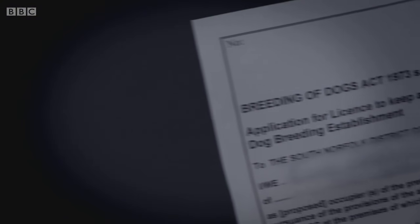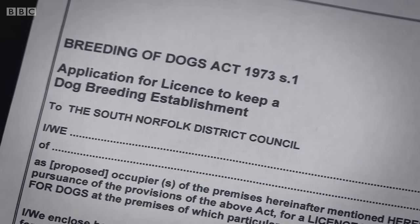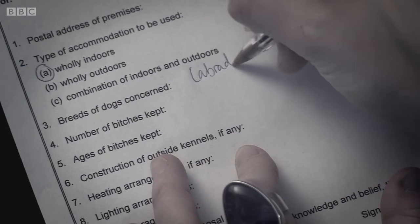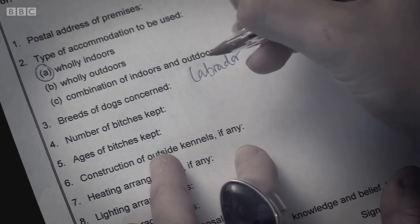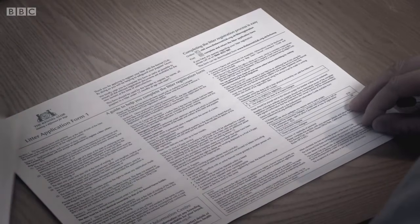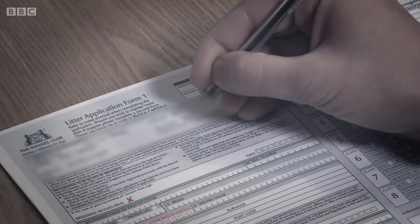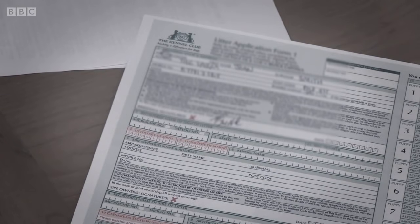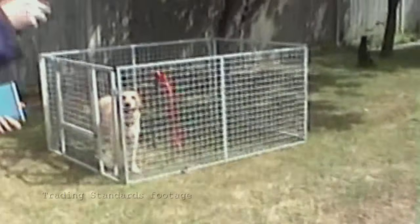To breed more than five litters a year, you need to be inspected and granted a licence by the local council. South Norfolk Council granted Walsh a breeder's licence in November 2011, making several unannounced inspection visits with nothing untoward found. Once Mrs Walsh had this licence from her local authority, she would register her puppies with the Kennel Club, receiving registration certificates most customers would demand before buying a puppy. The Kennel Club trusts breeders to fill in their paperwork honestly, but Walsh planned to present buyers with legitimate Kennel Club certificates which didn't match the puppy for sale.